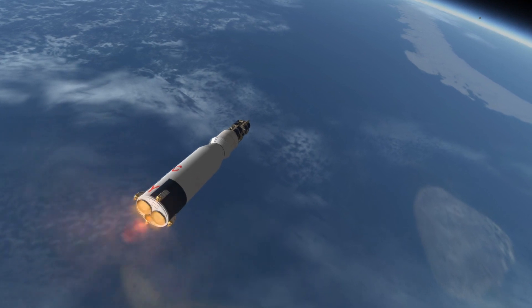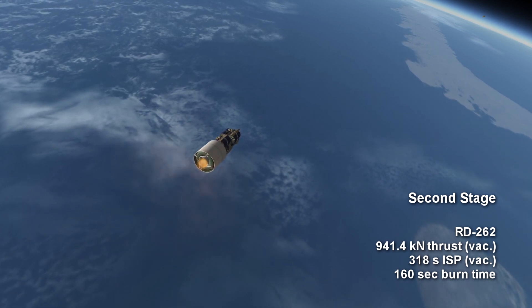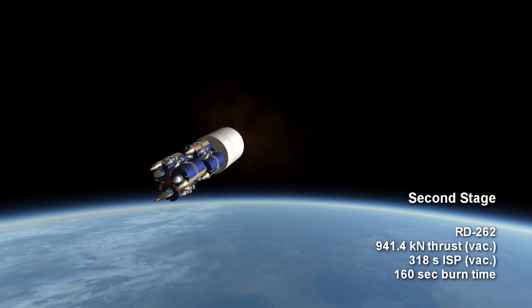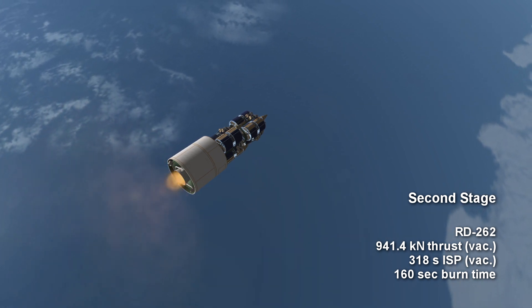The stage once again has four verniers and the main engine doesn't gimbal. The RD-262 gets a little more thrust than the first stage thanks to its vacuum optimization: 941.4 kilonewtons with 318 seconds of ISP in vacuum. It can burn for 2 minutes and 40 seconds, but it ignites the verniers before first stage separation so they burn for a bit longer than the main engine.